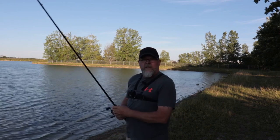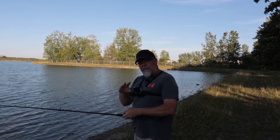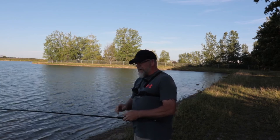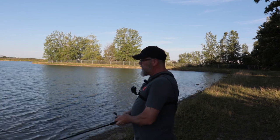Good evening guys, trying something a little different. I took two casts and got two bass, so maybe they like this spinnerbait in the evening — let's find out.